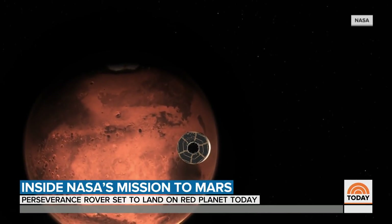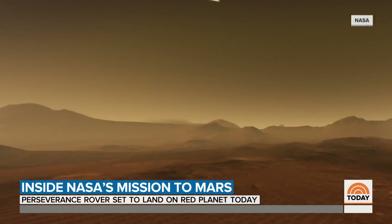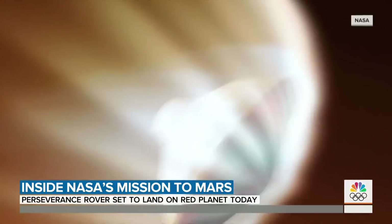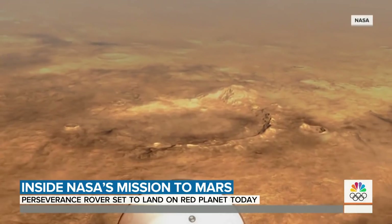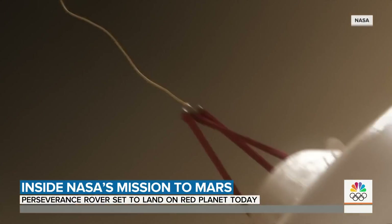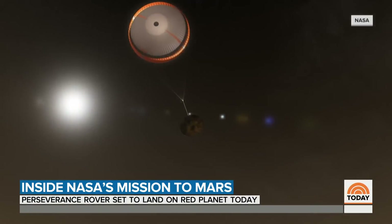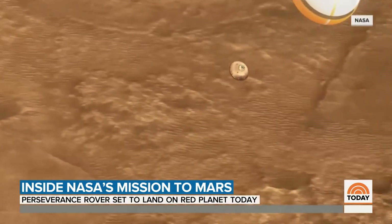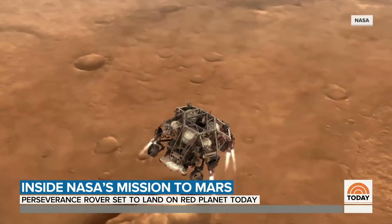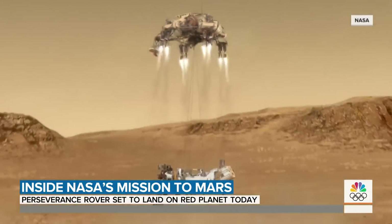Veteran NASA engineers call it their seven minutes of terror. This afternoon, the spacecraft named Perseverance begins its final fiery descent, traveling at 12,000 miles per hour as it breaks through the thin Martian atmosphere, deploying the biggest supersonic parachutes ever made. Then, using new imaging technology, it will guide itself towards the Martian landing zone, where a sky crane will gently lower the rover to the ground.